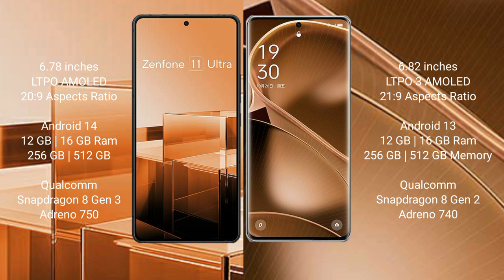Asus Zenfone 11 Ultra comes with 12GB and 16GB RAM and 256GB, 5GB, 512GB internal storage options, a Qualcomm Snapdragon 8 Gen 3 processor, and GPU Antinocine 50.